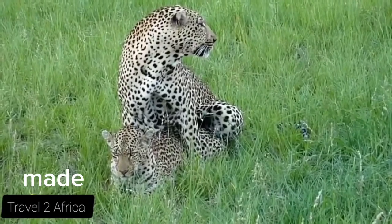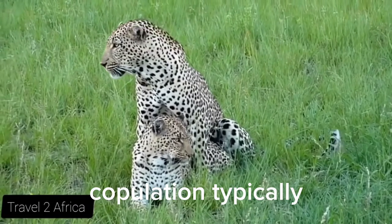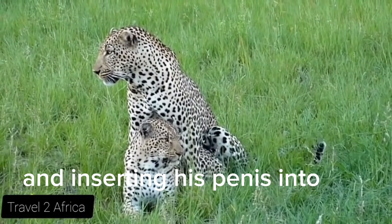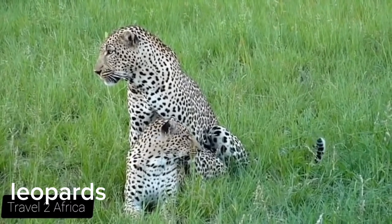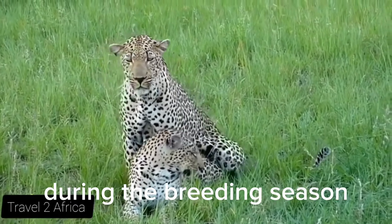Leopards, like most cats, mate through a process called copulation. Copulation typically involves the male mounting the female from behind and inserting his penis into her vagina. Leopards are polygamous animals, which means that they mate with multiple partners during the breeding season.